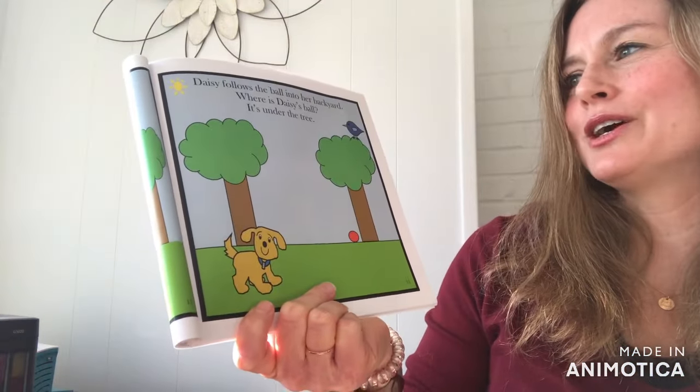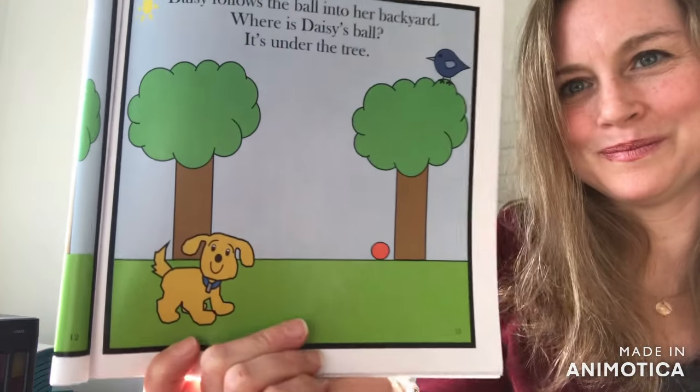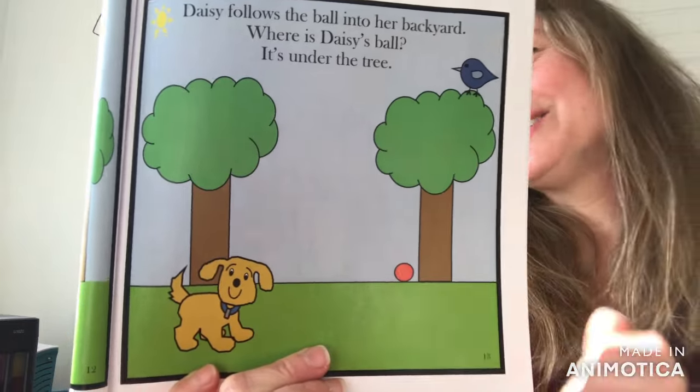Daisy follows the ball into her backyard. Where is Daisy's Ball? This time it's under the tree.